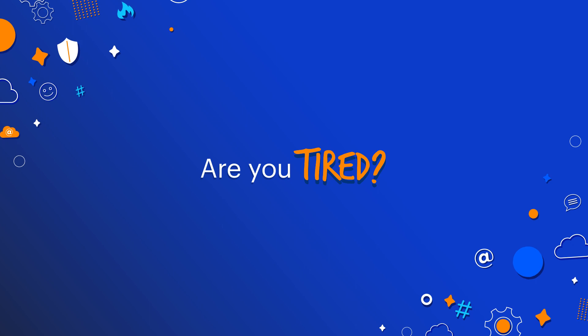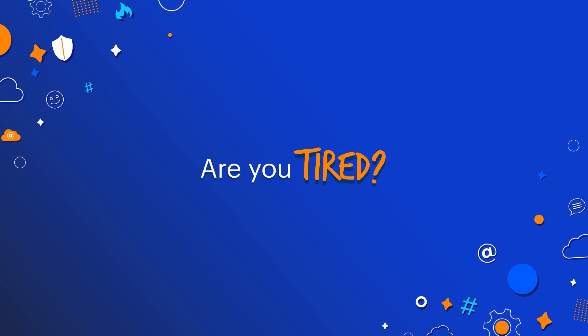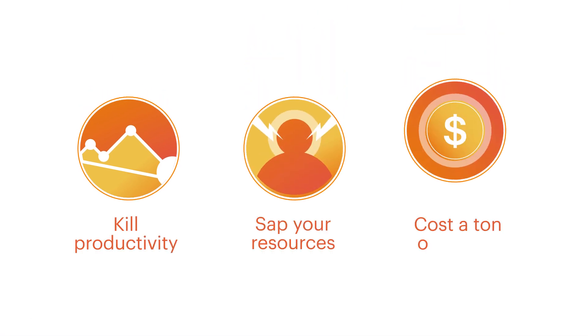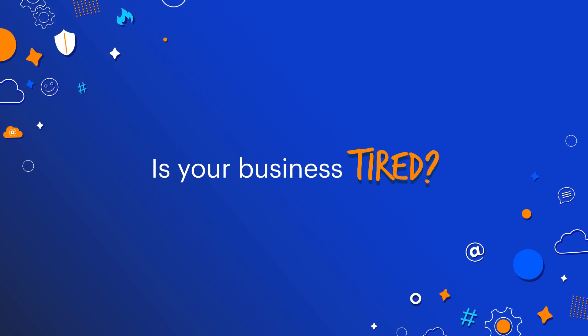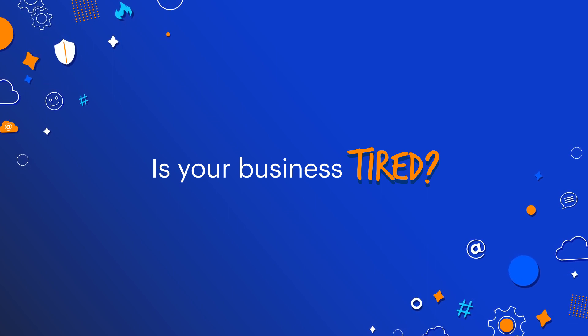But here's the thing. If you don't stay on top of malware infections and endpoint threats, they don't just make you tired. They kill productivity, sap your resources, and they cost a ton of money. They also make your business tired. So what's the answer? How do you make sure malware never wears your people or your business down?